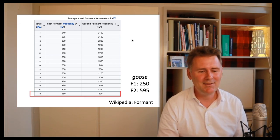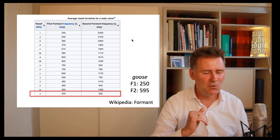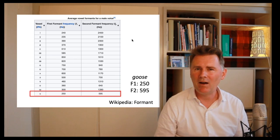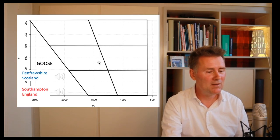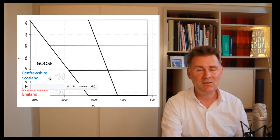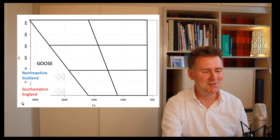Let's have a look at the Goose vowel. Wikipedia states that for an average male voice, the U in Goose has an F1 of 250 Hz — a high vowel — and an F2 of 595 Hz, meaning it is a back vowel. Let's test this with our speakers. Here the speaker from Renfrewshire says: 'Goose.' And the speaker from Southampton says: 'Goose.'